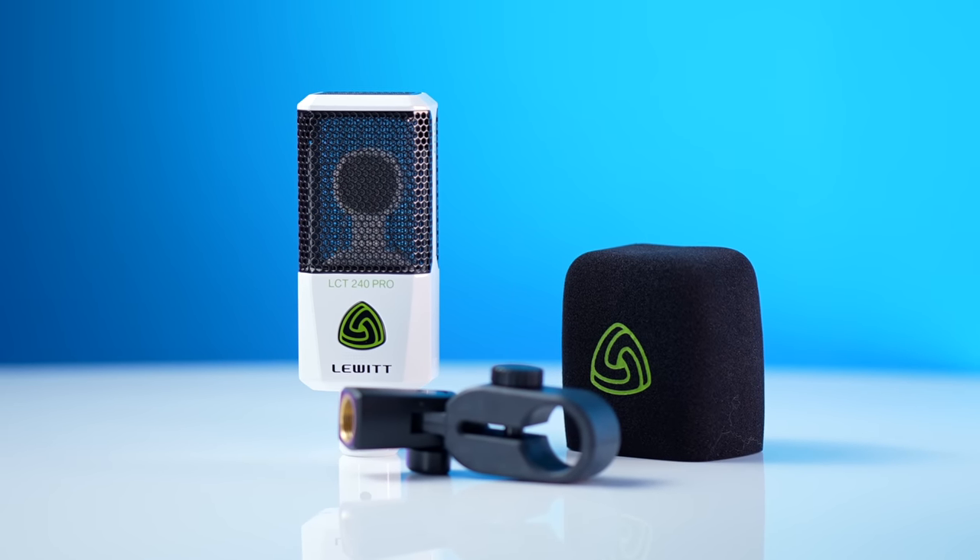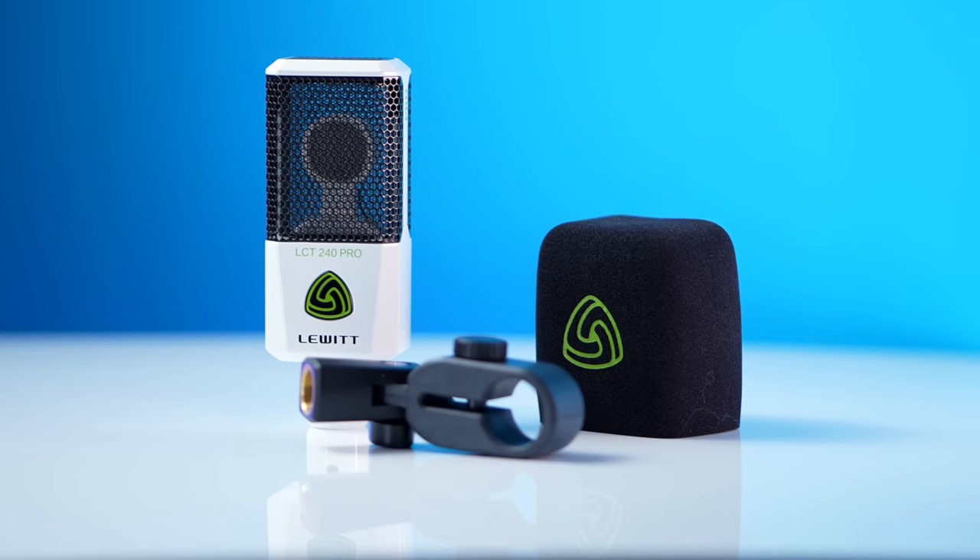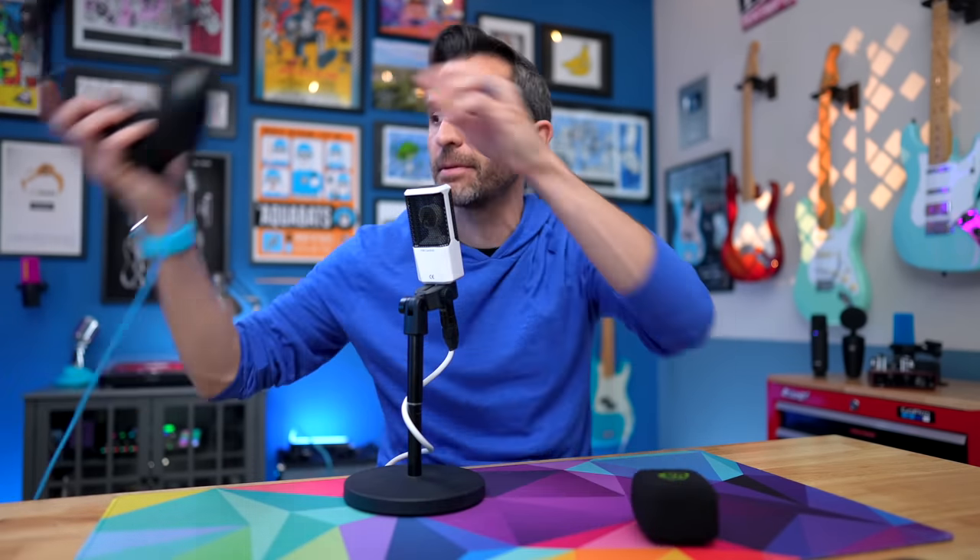That $159 not only gets you the condenser microphone, but it also gets you a little mount for it and a windscreen, because it is a little bit susceptible to plosives. Peter Piper pitched a podcast — you can definitely hear plosives. If I pop this windscreen on here now: Peter Piper pitched a podcast. It definitely helps quite a bit. I'm also angling the microphone so I'm not talking directly into it. It is a side address microphone — not an end address. You talk into the side with the green logos.